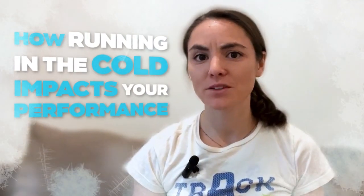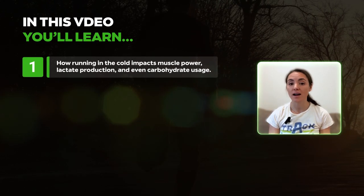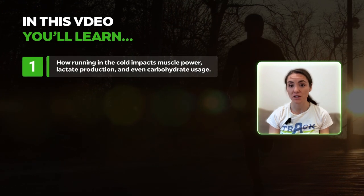Have you ever wondered just how much training and racing in the cold impacts your performance? Today we're here with the research. In this video, you'll learn how running in the cold impacts muscle power, lactate production, and even carbohydrate usage.